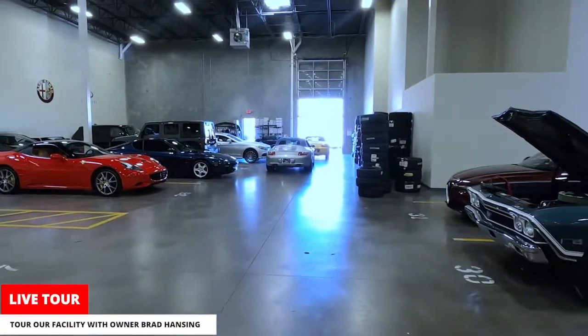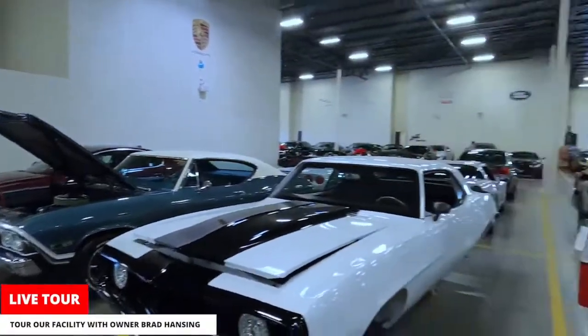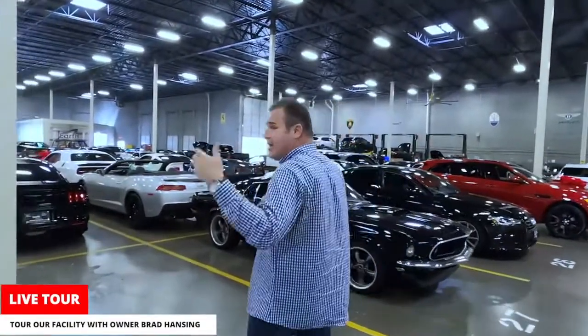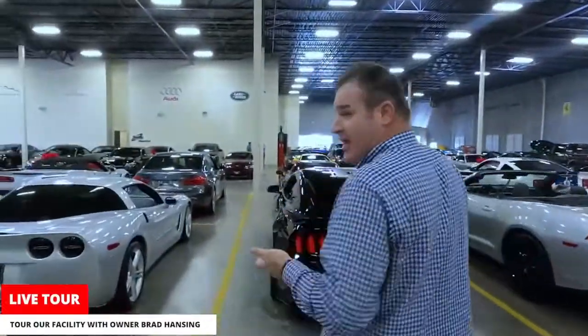There's another office in there for all our administrative work, and we also have our service department office for clients — a break room area, lobby, so on and so forth. They can have coffee, water, whatever they need while they're waiting on their vehicle.